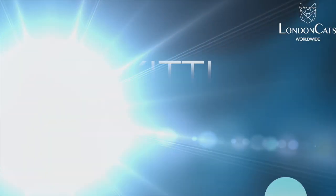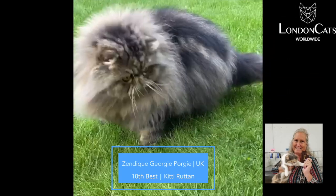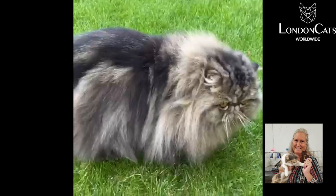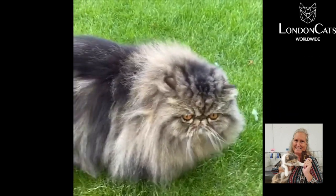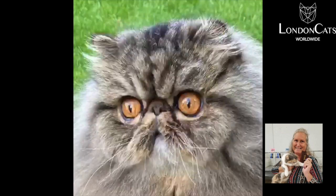My 10th best cat is a lovely brown tabby, classic tabby Persian, built like a brick with fur. Amazing to see a Persian running around in a backyard, but he's beautifully groomed.